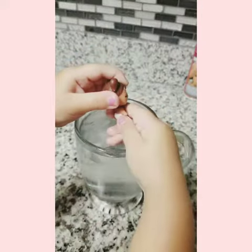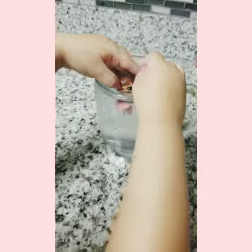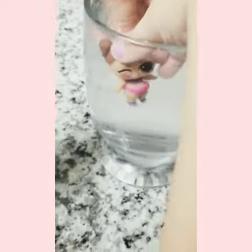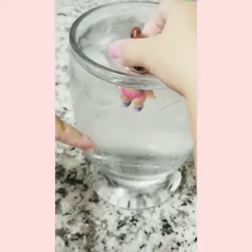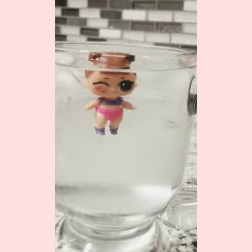Let me see, put her over here. Do it again. If you rub it, it comes off. Let's try to put it back in the water and see how it changes. Oh wow! Did it change? Yeah, her color changed. And she has pink and purple. How cute!